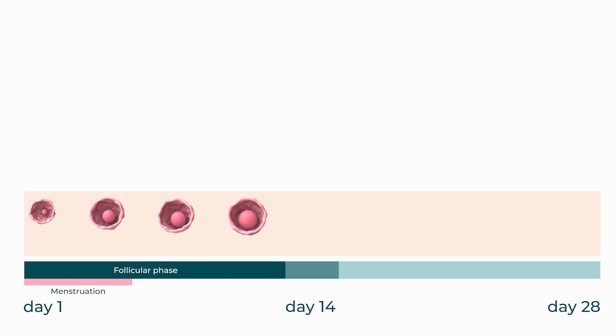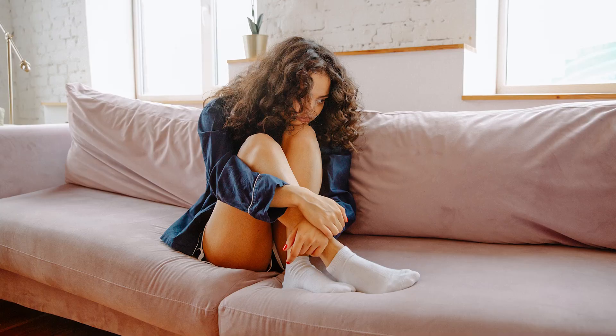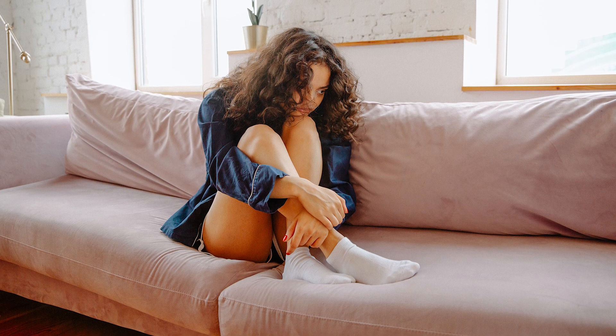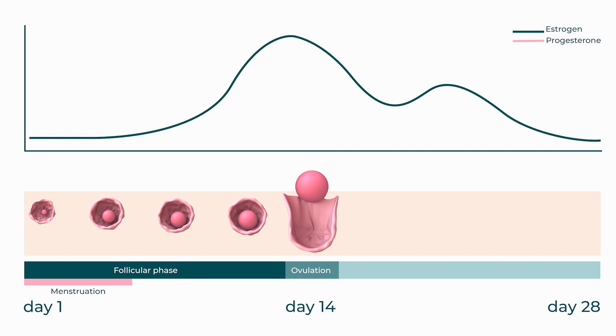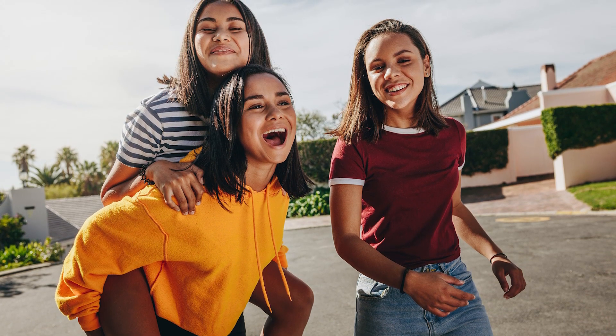Then we come to ovulation — the time when the egg is released from the ovary. Some people notice when they are actually ovulating and can feel a twinge on one side one month and then on the other the next month. It sometimes means pain for a few hours, and this happens around the middle of the menstrual cycle, approximately day 14. At ovulation there is a peak of estrogen, and some people may feel increased energy, improved mood and confidence, and they might feel like socializing more. The vaginal discharge around ovulation is more eggy, wet, slippery, clear, and stretchy.